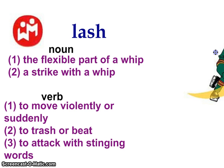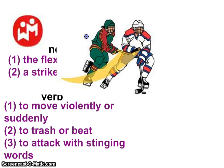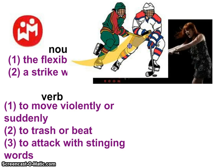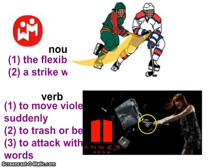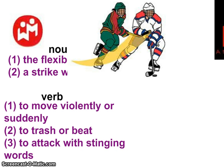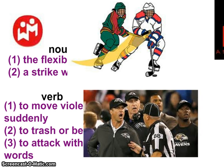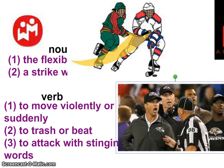Here's an example of the first verb definition: you can see the hockey player is lashing with a stick, which is more commonly in our game referred to as a slash. In another example, this young woman is lashing out in anger and it looks like she's beating up her computer. And to attack with stinging words — coaches are pretty good at giving lashes to players or officials when they feel like they have a good reason to complain or be upset.